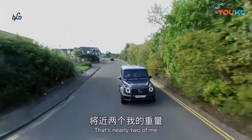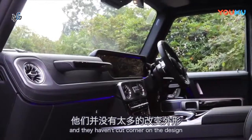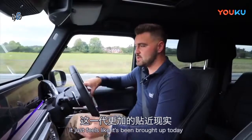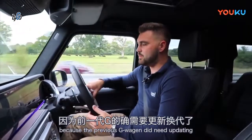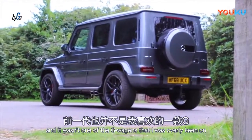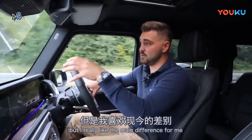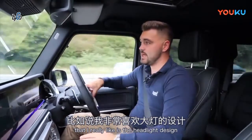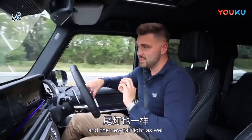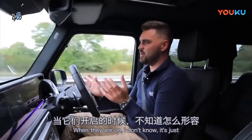Mercedes have managed to shed 174 kilograms off the weight of this new G-Wagon — that's nearly two of me, that's a hell of a lot of weight, so they've certainly done a good job there. They haven't cut corners on the design either. Compared to the previous G-Wagon it just feels like it's been brought up to date. The main difference that I really like is the headlight design — I just think the new headlights look stunning, and the new taillights as well. They're very simple but they just have a nice look to them when they're on. It just looks right.